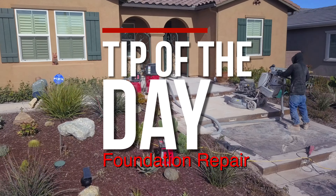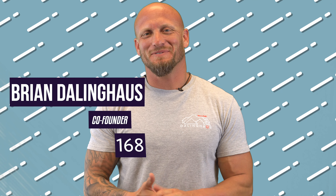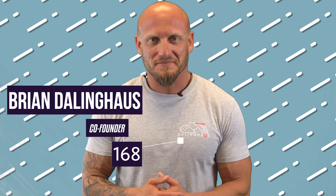Should I buy a pier and beam styled house? Hey guys, Brian here with another foundation repair tip of the day. A question that's been asked a lot to our website is: should I buy a pier and beam styled house?